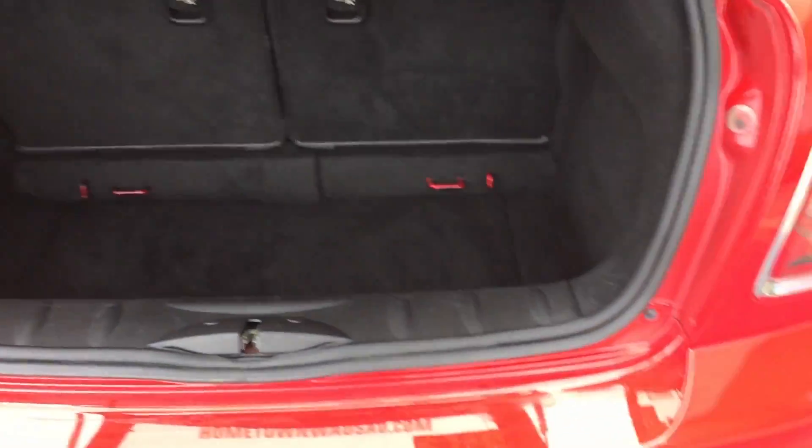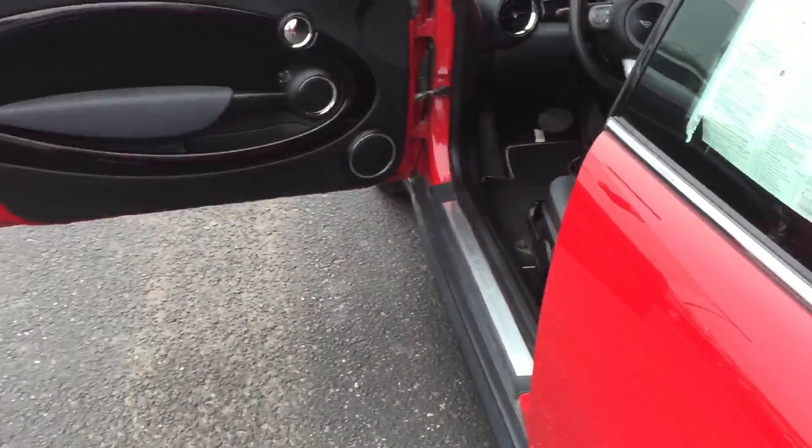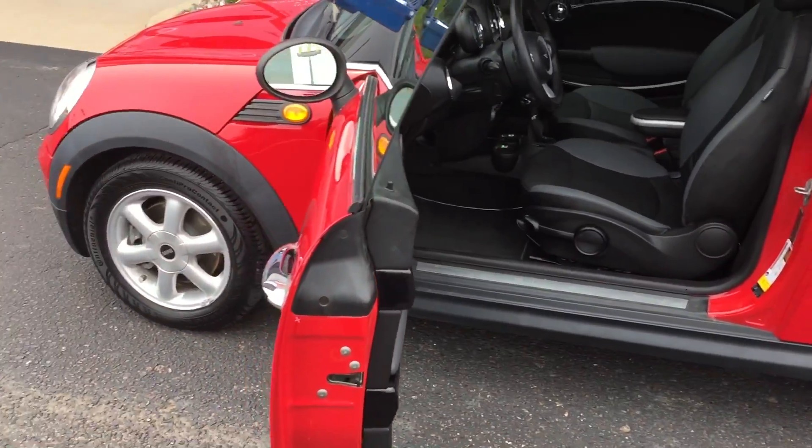Automatic transmission, power windows, power door locks, power mirrors, nice clean interior. Heated seats, heat and air conditioning, push button start.